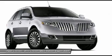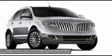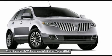Cargo accessory package, rear bumper protector. Exterior: rear spoiler, split wing grille, fog lamps.